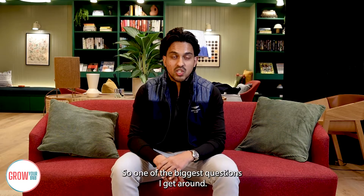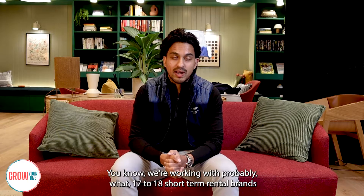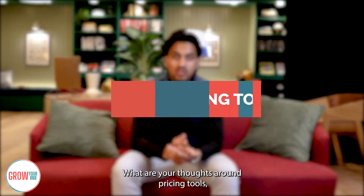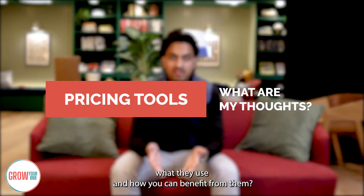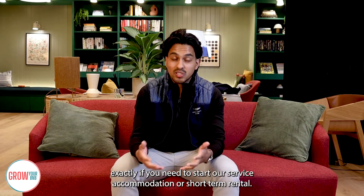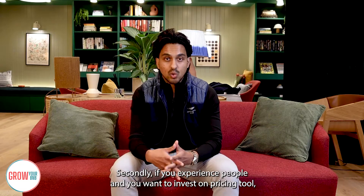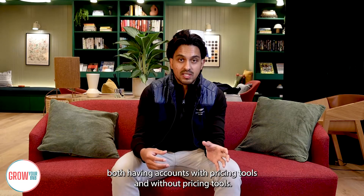One of the biggest questions I get — we're working with probably 17 or 18 short-term rental brands right now — is: what are your thoughts around pricing tools, what are they, and how can you benefit from them? I thought I'd do a video about it so that whether you're new to serviced accommodation or short-term rentals, or you're experienced and want to invest in a pricing tool, you'll understand my thoughts and experience both with and without pricing tools.